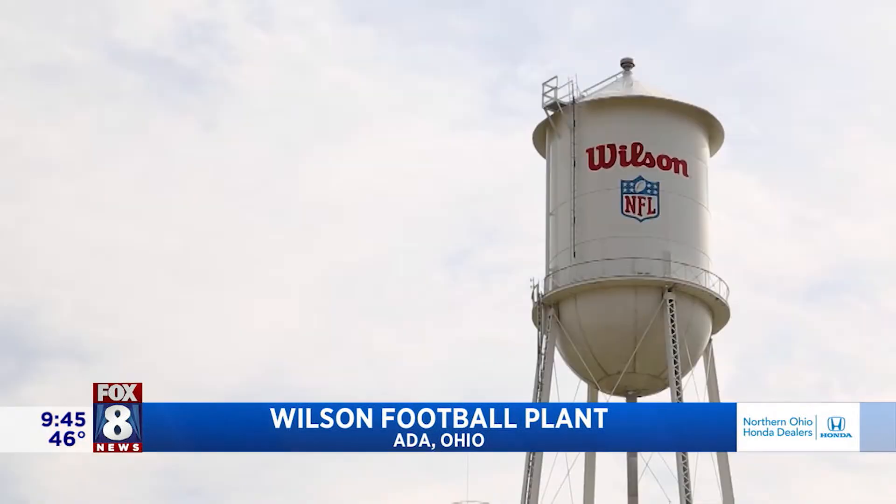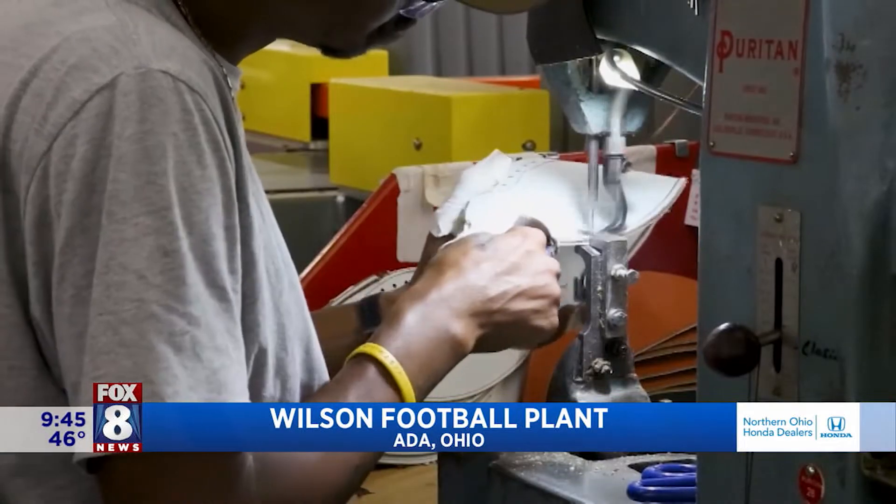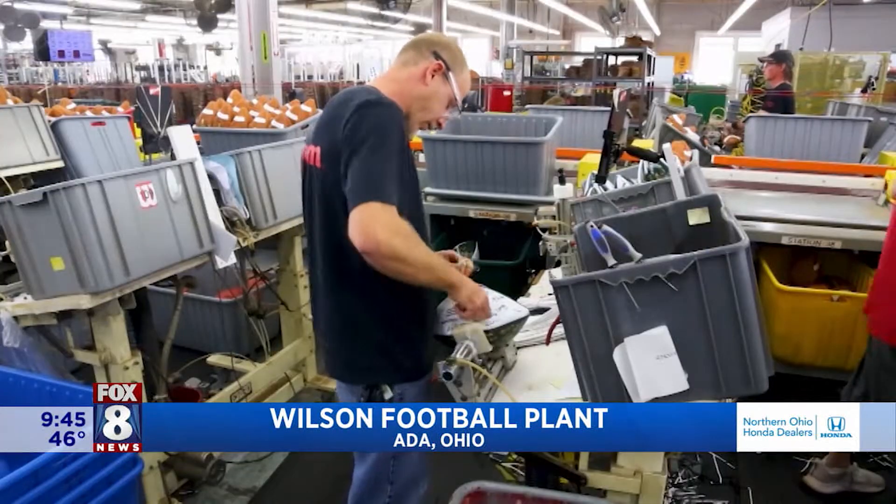Meet our tour guide for the day: Andy Wendling, plant manager here at the Wilson Football Factory in Ada, Ohio. Every step of the way is done by hand, so I think a lot of people are surprised at that. They think it's 2022 and there should be robots building this football, but it's all done by hand.